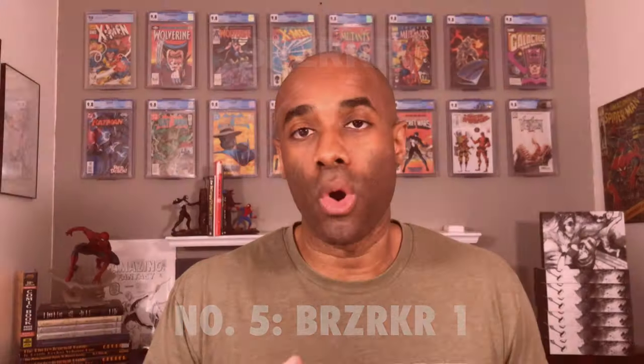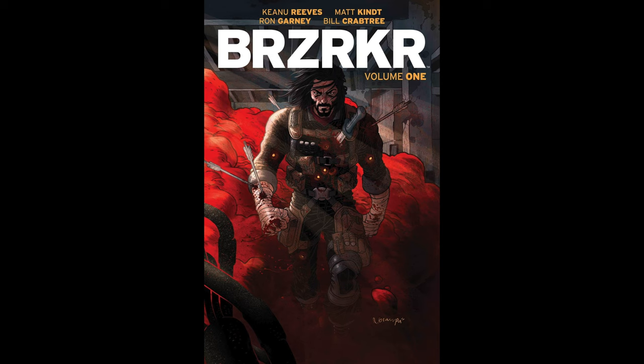Number 5 on the list is another Boom book — specifically Brzrkr issue number 1. This Keanu Reeves written and inspired comic is actually being turned into a movie and also an anime. A lot of shops ordered a thousand copies of issue number 1 in order to qualify for a CGC 9.8 yellow label signed by Keanu. There are going to be a lot of copies out there, and people are going to be sending these books in for months to come. Boom Studios has also released a couple of foil covers, and collectors love foil.